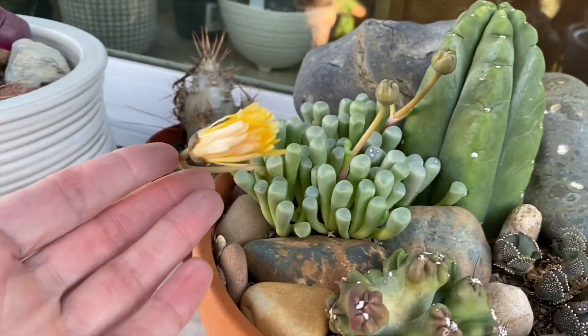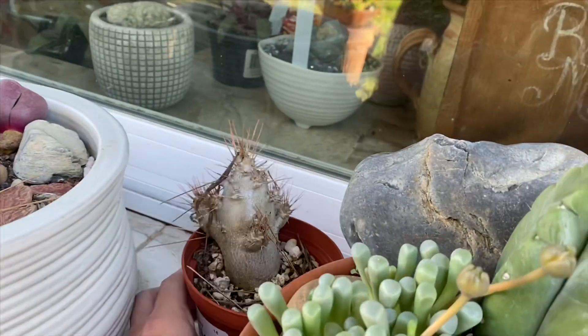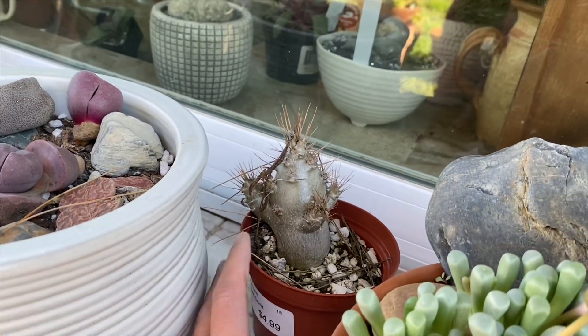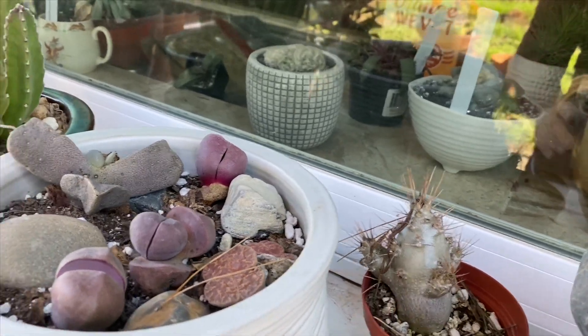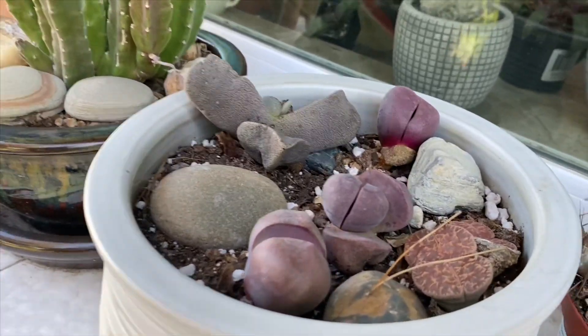And this is ready to bloom. This back here is a type of pachypodium, and it's just dormant, so it doesn't really need much water. It rots really easy, and it's been out in this rain, so I just brought it in underneath the patio so it won't get any more rain on it.